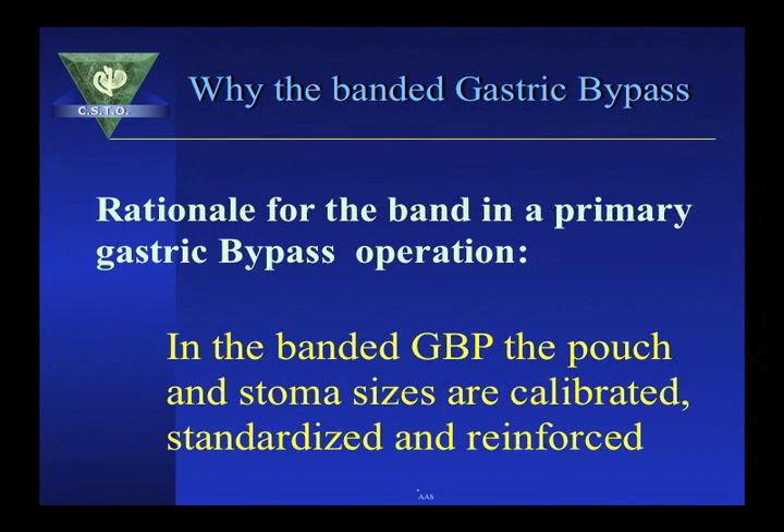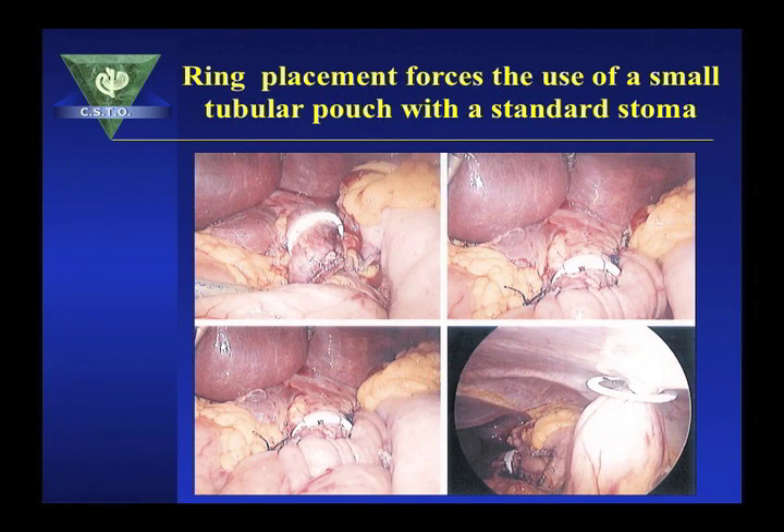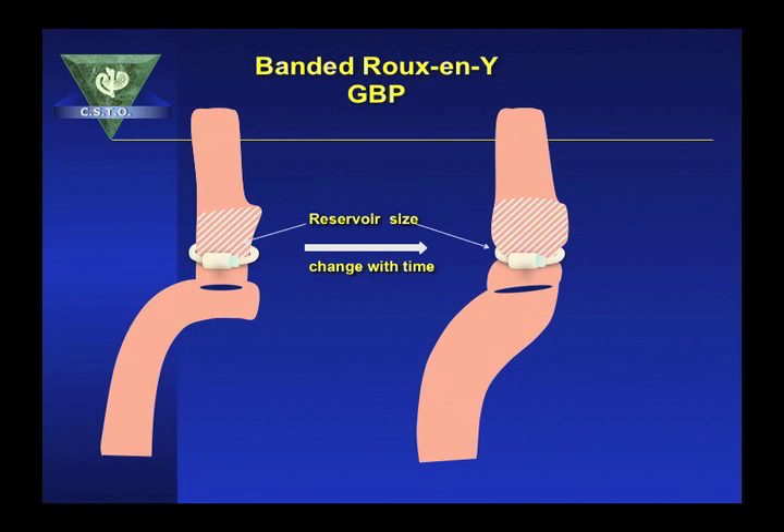In the banded gastric bypass, the pouch and stoma size are calibrated, standardized, and reinforced. The band is placed around the mid portion of the pouch, therefore acting as the stoma or the pseudo-pylorus, and in return also controlling the pouch size. As shown in this diagram, the surgeon is forced to make a small tubular pouch, and the ring is placed around the mid portion of the pouch. With the ring around the pouch, the reservoir size is controlled over the long term.